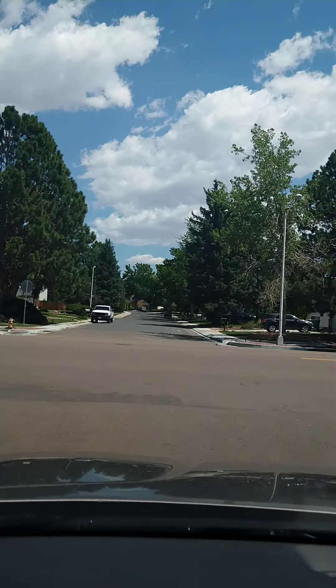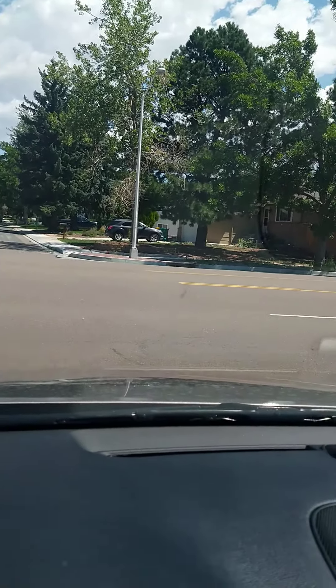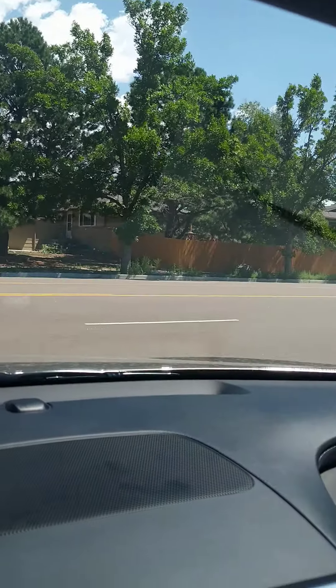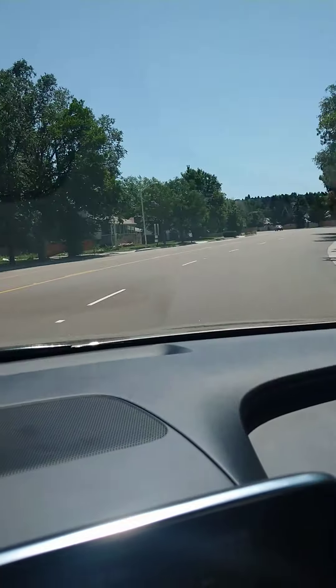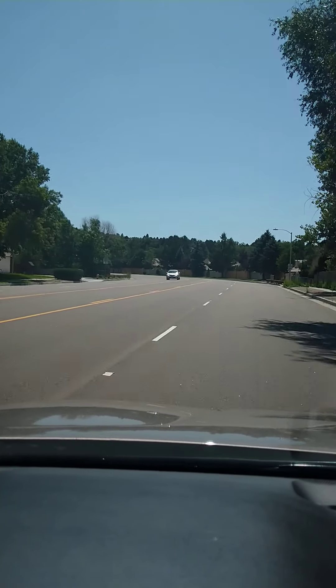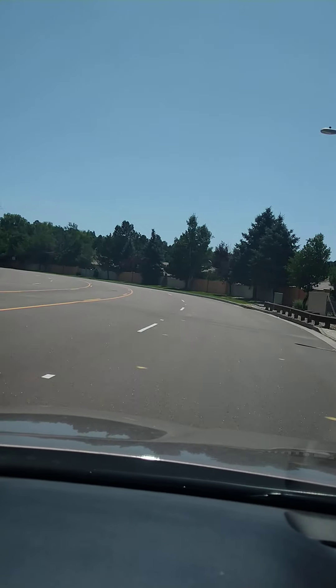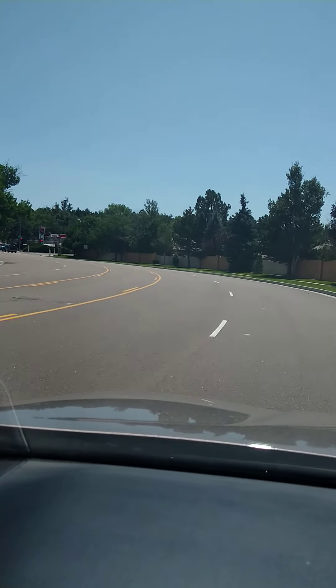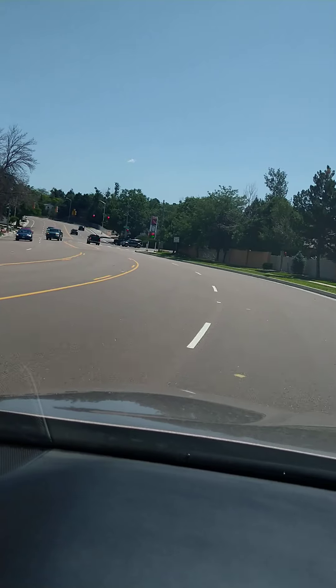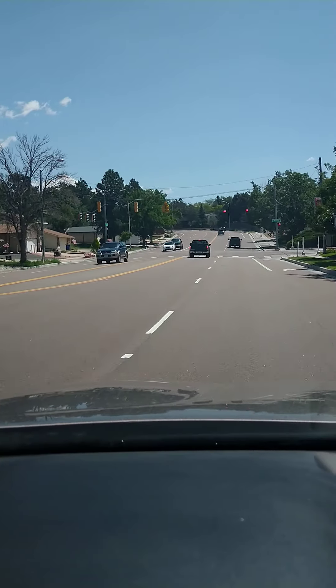Those small trees take a good 10 to 20 years to fully grow. So this is going to be one of the main roads here — this is Carefree, South Carefree Circle. I'm going to take a right here out of the neighborhood, heading down towards Powers, which is going to be the main road you'll be taking all the way to Fort Carson. This is basically the path I'm taking — just to give you an idea if you purchase this house.